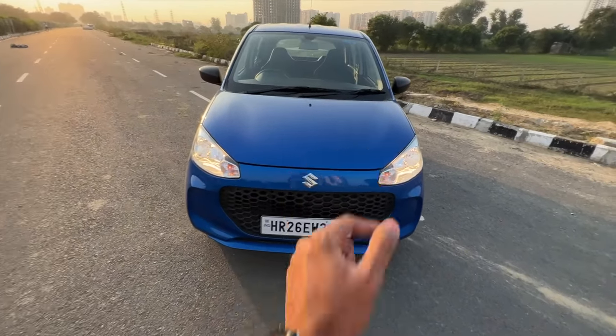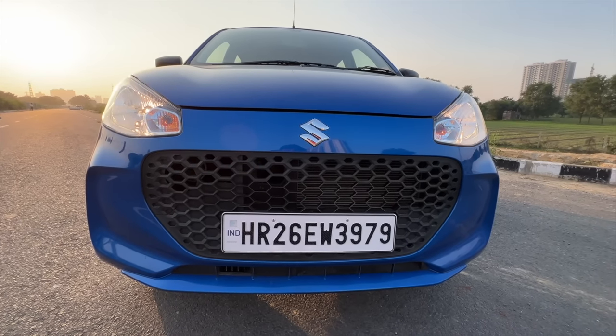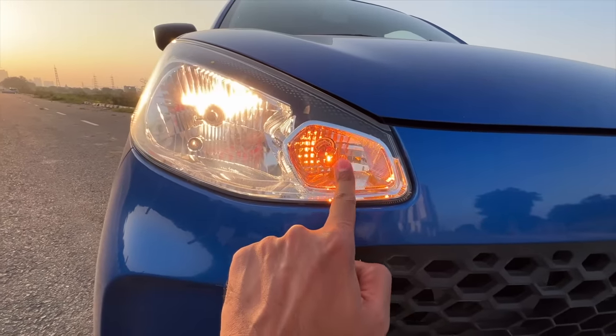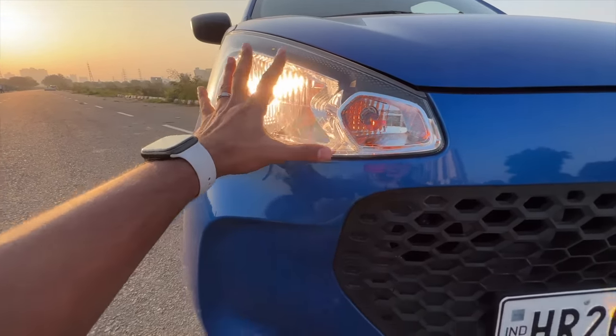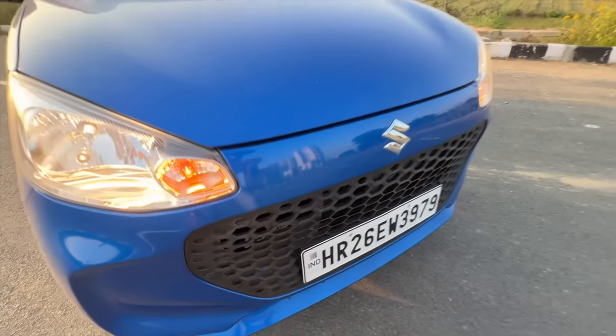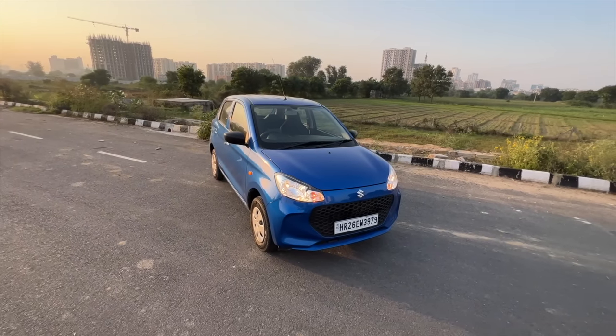The grille is huge — take that Audi and BMW because the grille size is massive on this Alto K10. There's the Suzuki logo. Everything is halogen, you can see the bulbs inside — this is for the indicator and this is for the main light. No fog lights, nothing of that sort. Hexagonal treatment on the grille and you get one nozzle for the washer fluid.